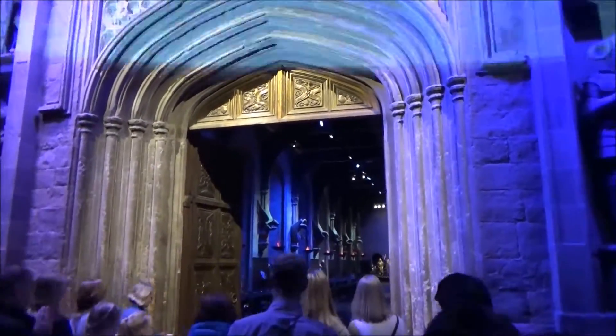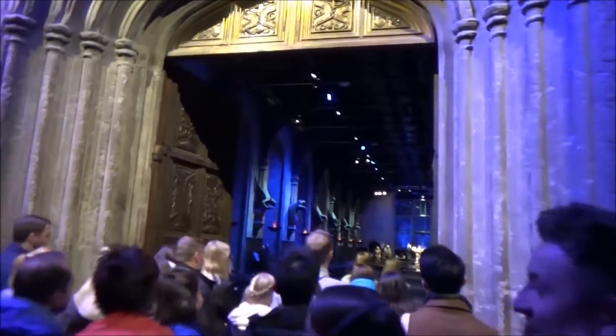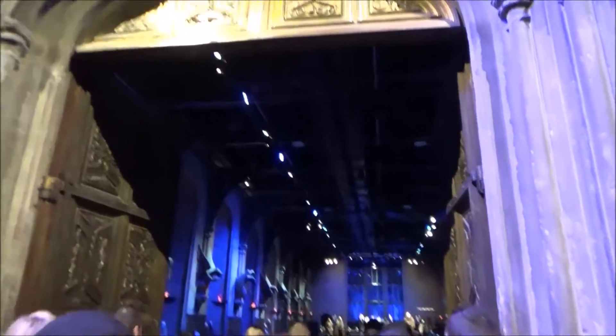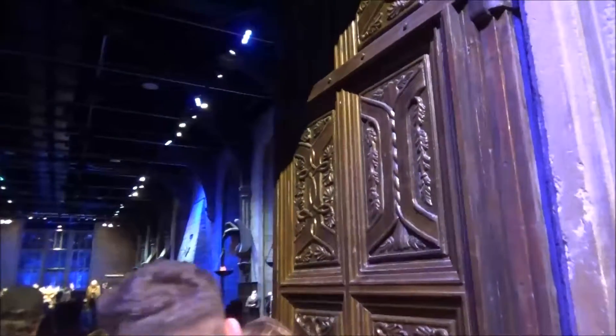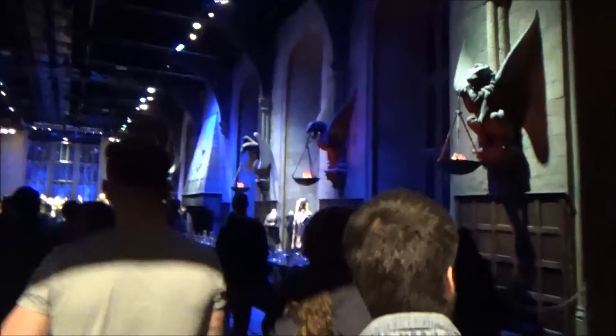Making your way inside — this is the one and only Great Hall. It was one of the first sets ever constructed for the films, and as you make your way inside, I'm sure you can tell it's also one of the largest. The Great Hall stood for more than ten years on the soundstage, just over to my right, before being brought over here piece by piece for the tour.